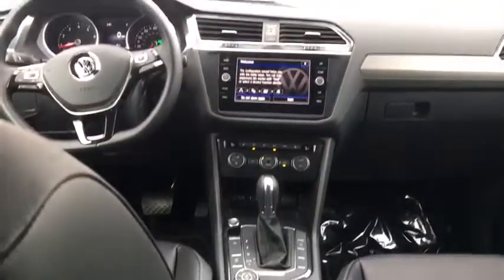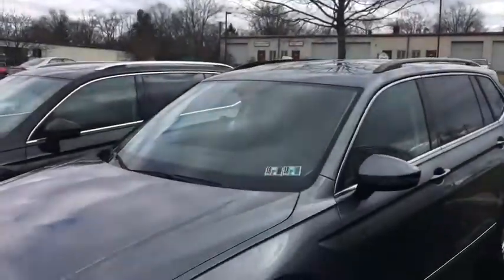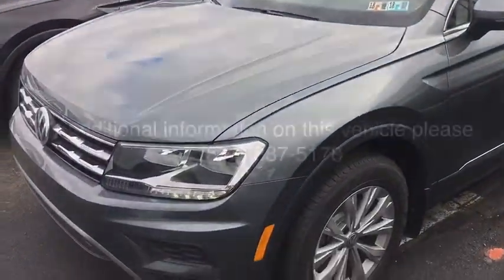Floor mats. Cruise control. Four-wheel disc brakes. Aluminum wheels. AM FM stereo radio. Rear defrost. Climate control.